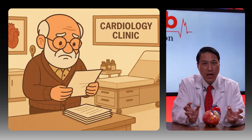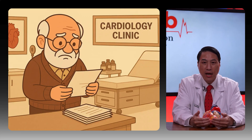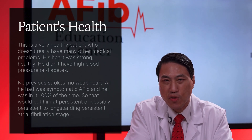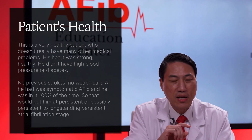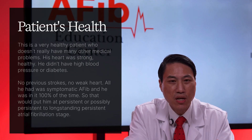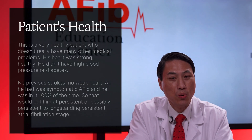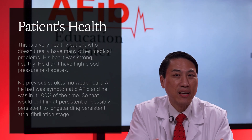This gentleman was highly educated and saw multiple electrophysiologists for multiple opinions. He was a very healthy patient who didn't have many other medical problems — his heart was strong and healthy, no high blood pressure, no diabetes, no previous strokes, no weak heart. All he had was symptomatic AFib, and he was in it 100% of the time.